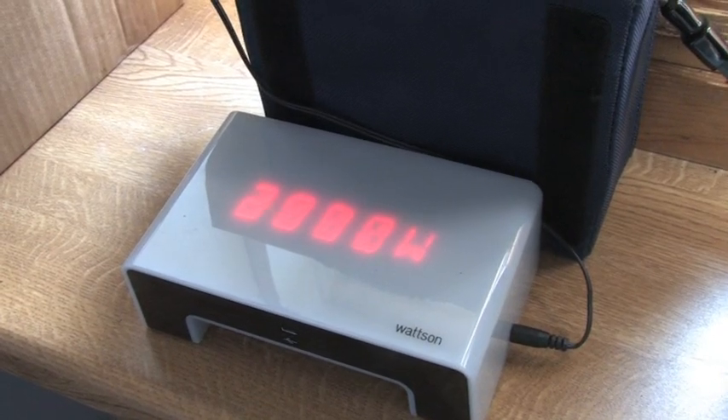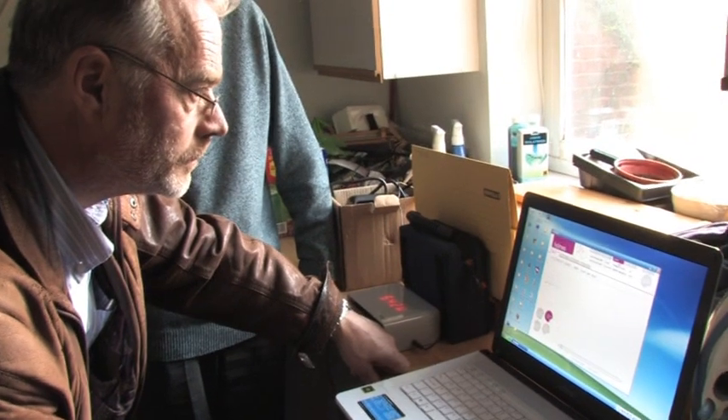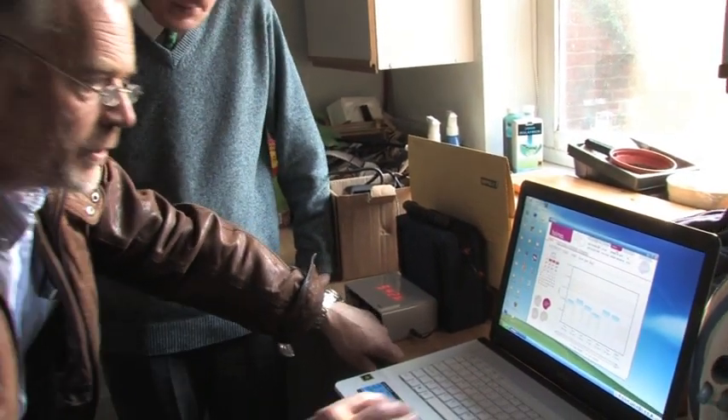I think you've noticed, Bill, having this in the house has meant you've become much more aware of the electricity you're using. Oh, far too much, really. I get quite mean with it, you know. I come running in to see how much has gone up and then I run back and switch it off, especially the clothes dryer. Yes, because that's a very heavy user of power.